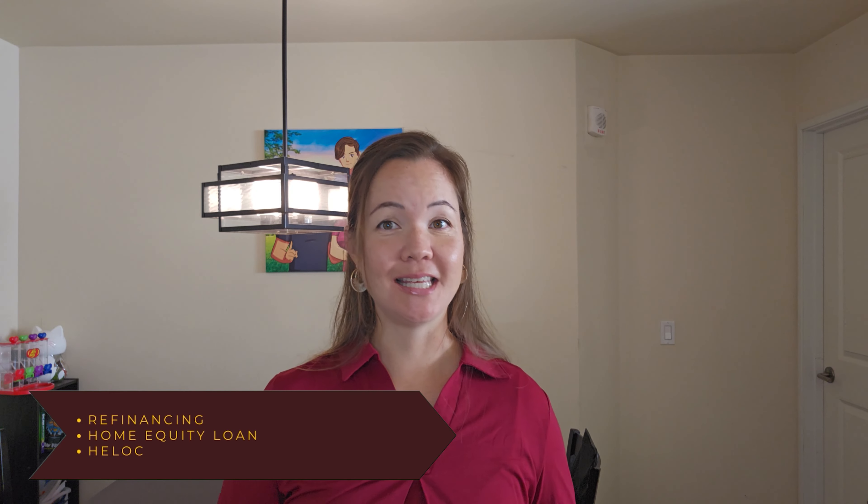So maybe you currently own property, but you want to upgrade to something bigger, but you don't currently have the cash funds to do so. If you have enough equity within your current property, there are different ways you could tap into that equity for the cash funds to make a second purchase. You have refinancing, home equity loan, and a HELOC.